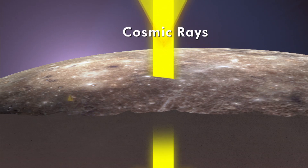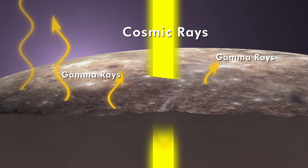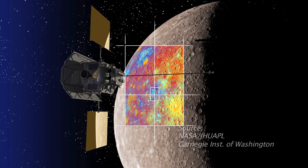Cosmic ray particles from space strike Mercury's surface, causing minerals and elements to release gamma rays. Analyzing them, MESSENGER's gamma-ray spectrometer enables researchers to determine what the planet is made of.